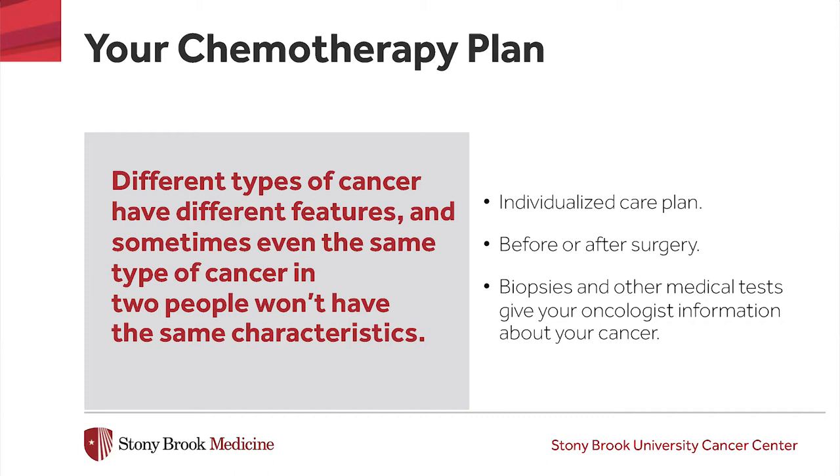Chemotherapy can injure some of our normal cells that divide quickly, such as the cells of our digestive tract, bone marrow, and our skin and hair. This is why some of you may experience certain side effects. I will be discussing this as we proceed through this presentation.